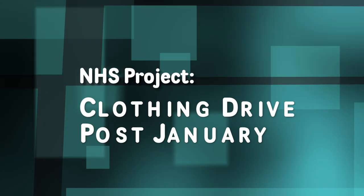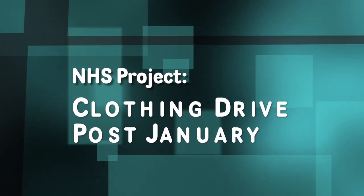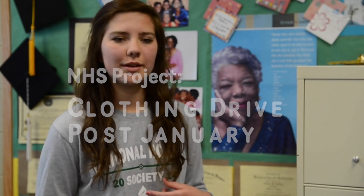The future projects of National Honor Society — we have several coming up. The first is a clothing drive that we're going to start post-Christmas break. We're going to set up boxes around the school and collect clothing that we will then take to orphanages for underprivileged children.